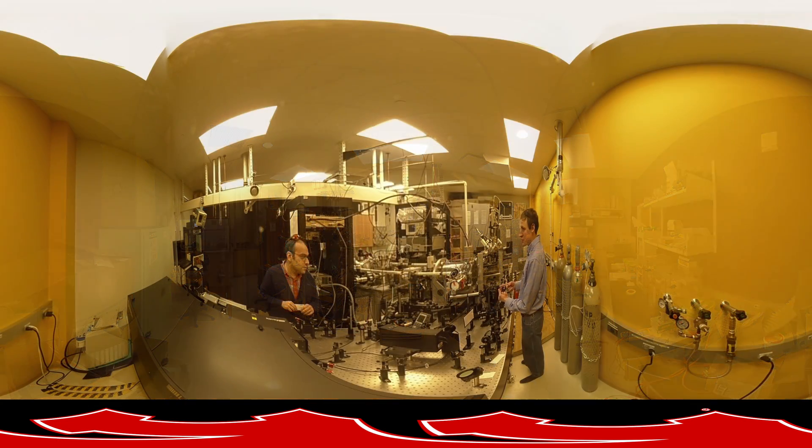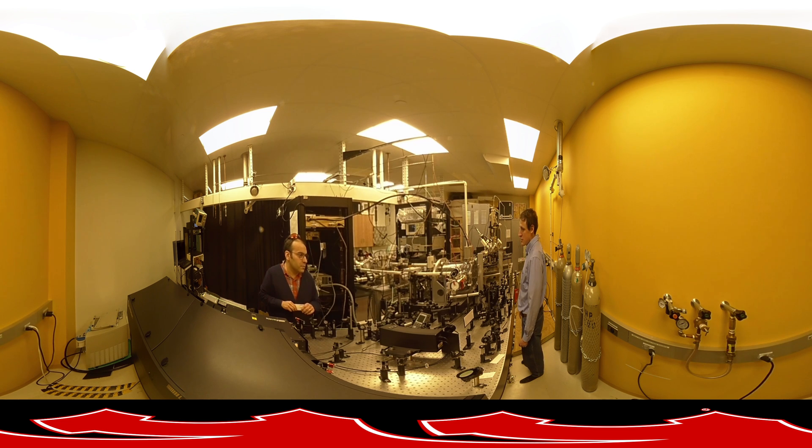Continuing along, you will see the Ultrafast Dynamics Lab, where Dr. Martin Centurion and his graduate students study molecular physics and understand how molecules interact with light. UNL was the first to capture 3D images of isolated molecules where individual atoms could be resolved. Graduates also learn about the technology in ultrafast lasers, electronics, vacuum systems, and image processing.